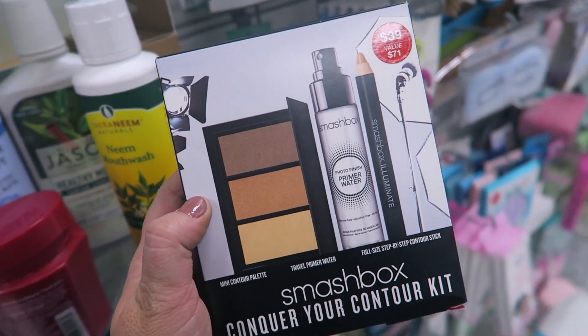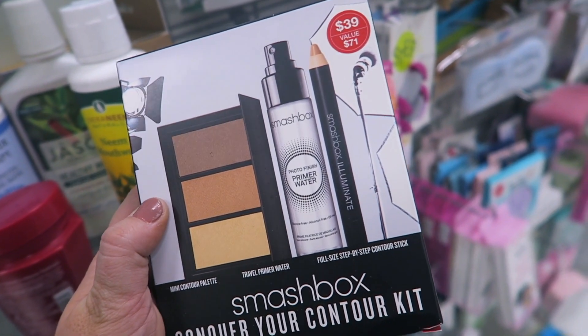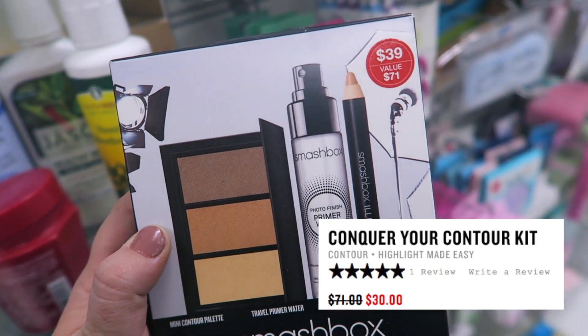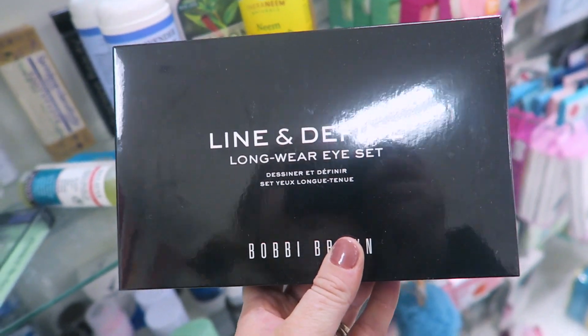I found this Smashbox little kit which is super cute — it's called Conquer Your Contour Kit. It comes with a mini contour palette, travel primer water, and a step-by-step contour stick. It looks like it was retailing for $39 at Sephora, and they're selling it for $19.99 here at TJ Maxx.